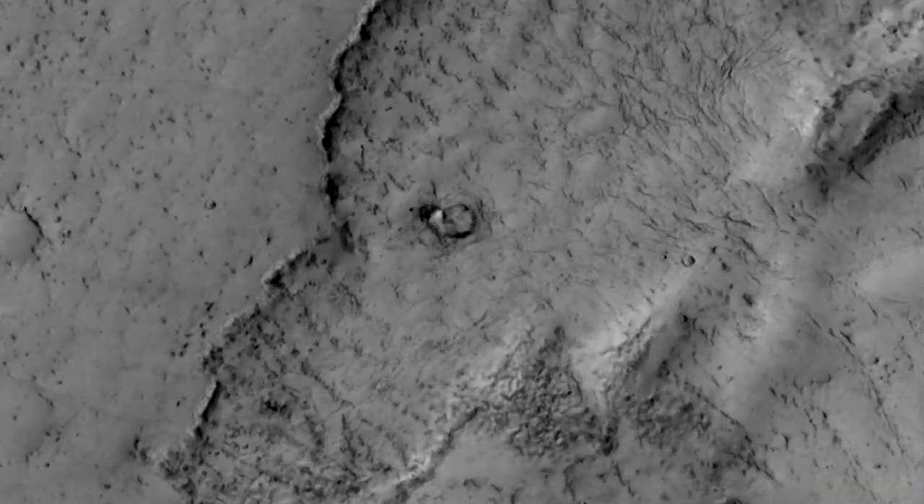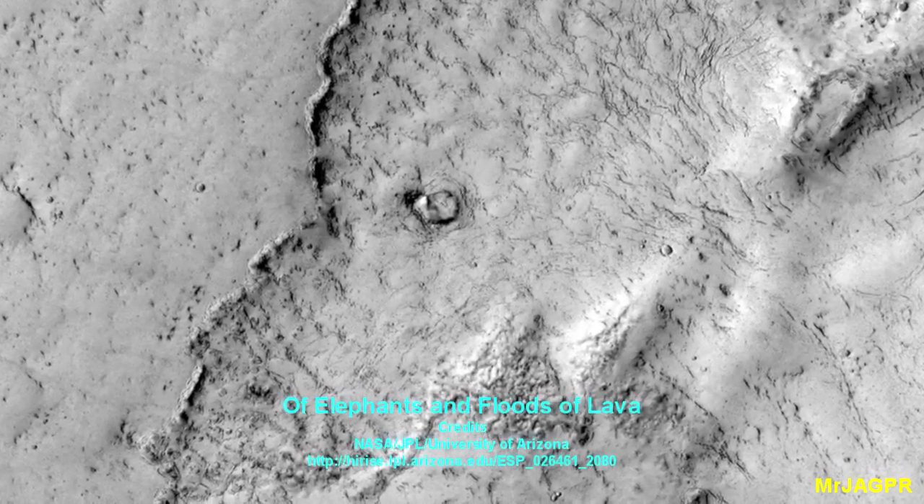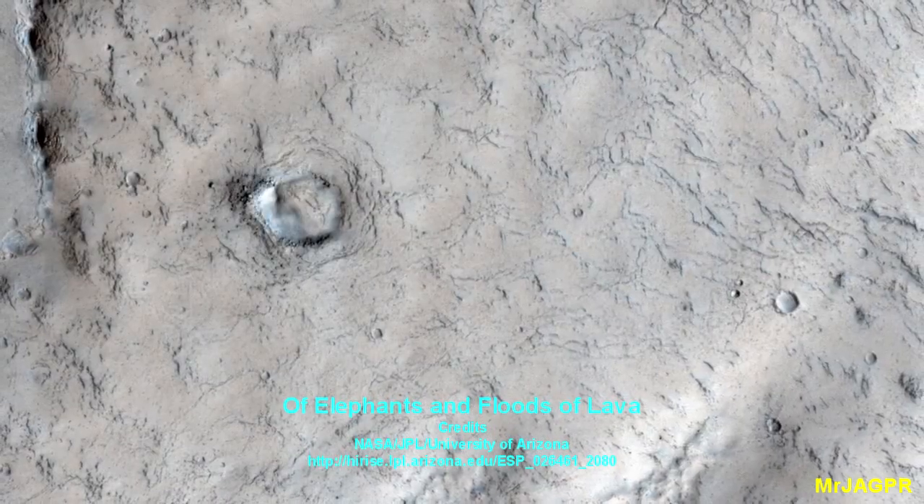This observation highlights terrain that looks like an elephant. Actually, this image covers the margin of a lava flow in Elysium Planitia, the youngest flood lava province on Mars.